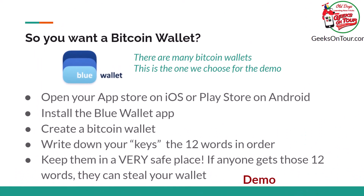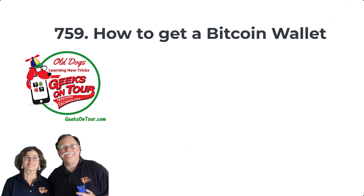So that's all there is to creating a Bitcoin wallet. You just get it from your App Store or your Play Store, install it on your phone, write down your keys — those 12 words. Now you have a wallet, which somebody could send you Bitcoin to, or you could go to an exchange and exchange dollars for Bitcoin yourself. So that's all there is to a Bitcoin wallet. Thank you.